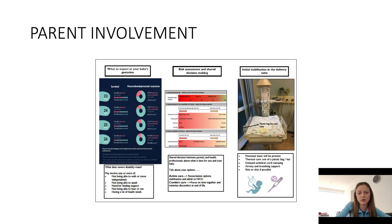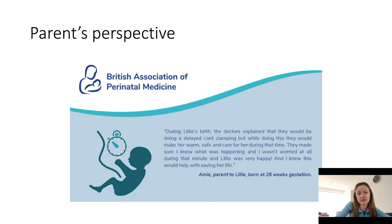Getting parents involved is so important. This is a snapshot of our antenatal counselling leaflet, and you can see there we do talk about delayed cord clamping or optimal cord management following delivery of their baby. From the BAPM toolkit, there is a lovely excerpt from one parent whose baby received delayed cord clamping. She highlighted that as it was very well explained to her prior to delivery, she knew what was happening, she wasn't worried during that time, and she knew that it would help with saving her baby's life — so it was a very positive experience for this mother.